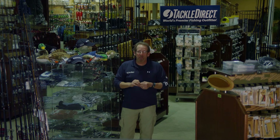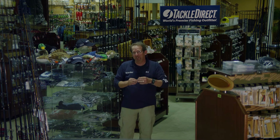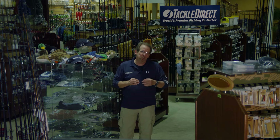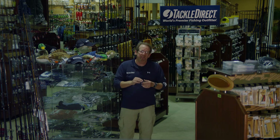With so many products out in the marketplace today, it's becoming more and more difficult to make up your mind just exactly what the right product is for the application that you're looking to use it for. So we at Tackle Direct decided to bring in a series of different manufacturer's representatives to talk about their individual products so you can help make a better, more educated decision when you go to buy and purchase tackle.